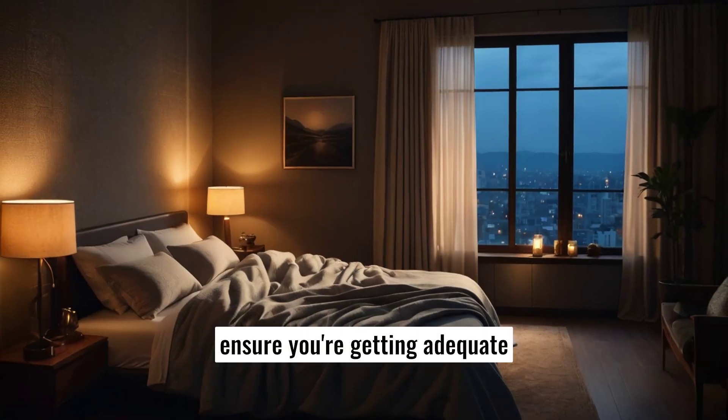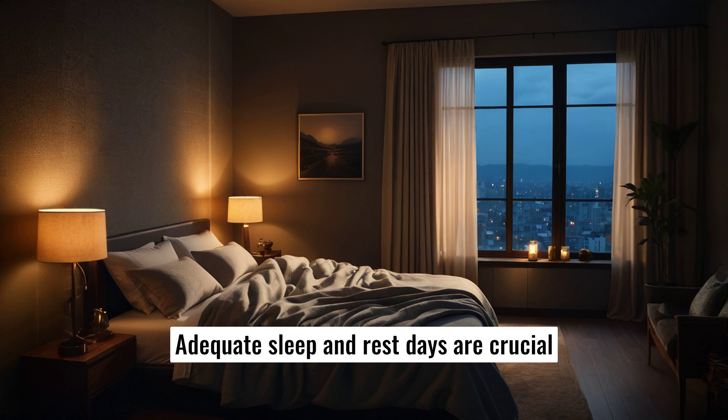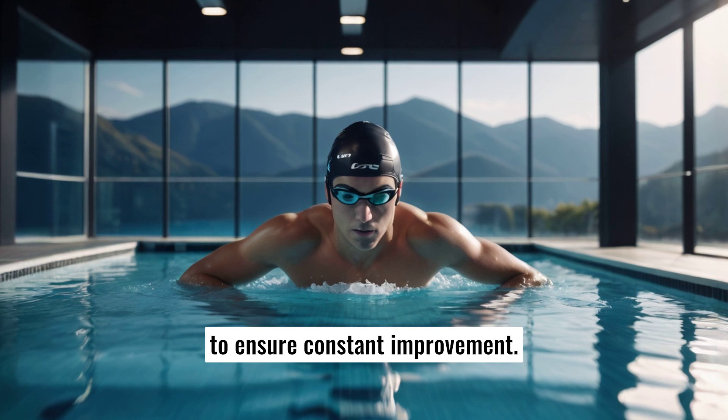Finally, ensure you're getting adequate rest and recovery. Overtraining can lead to burnout and injuries, derailing your fitness goals. Adequate sleep and rest days are crucial for muscle recovery and overall health. Monitor your progress and adjust your routine as needed to ensure constant improvement.